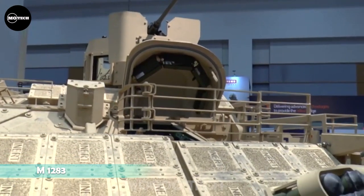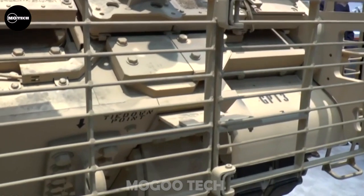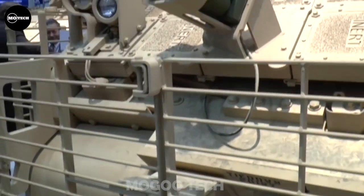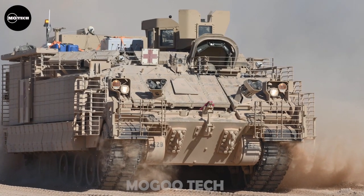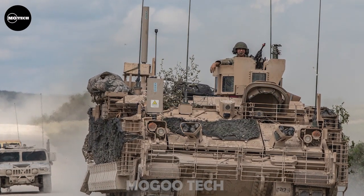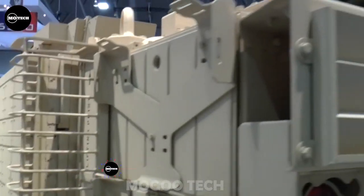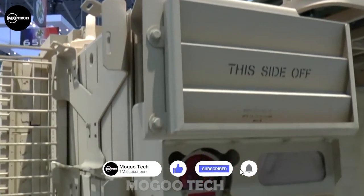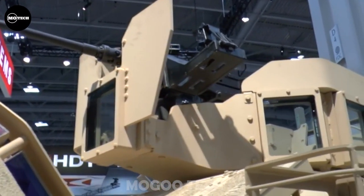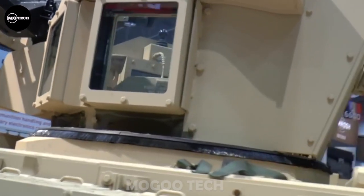The M1283 APC is manufactured in the United States and is based on the turretless M2A3 Bradley, with a rearranged crew compartment. The baseline M1283 has a crew of two and accommodates six dismounts. There is an ongoing trend to reduce the number of soldiers carried by armored vehicles to reduce casualties if the vehicle is destroyed or runs over a landmine. Troops enter and leave via a rear power-operated ramp, with roof hatches for observation and emergency exit. It first entered service in 2020, featuring 600 horsepower, maximum road speed of 64 kilometers per hour, water speed of 8 kilometers per hour, and maximum range of 520 kilometers. Thanks for watching — let us know in the comments if we left out any of your favorite APCs.